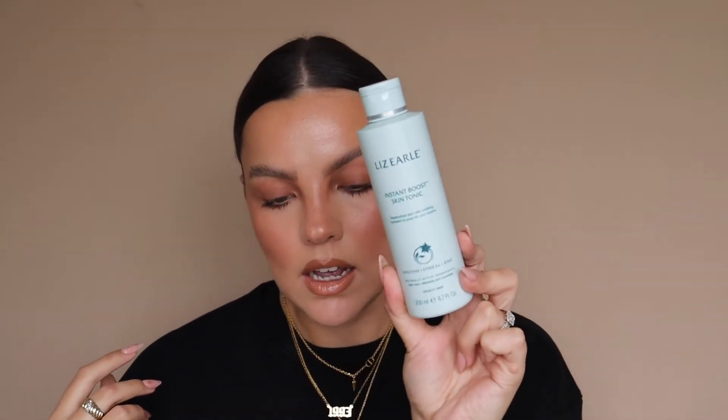Toners. This is the Lizelle Skin Boosting Tonic. I cannot live without this toner. I feel lost if I've just finished it and can't get to buying another one straight away. It is such a beautiful toner — really soothing, nourishing, cooling. Amazing for sensitive skin. It doesn't irritate my skin; I can use it on my eyes and they don't get irritated. I've used it for years. Cannot live without it.